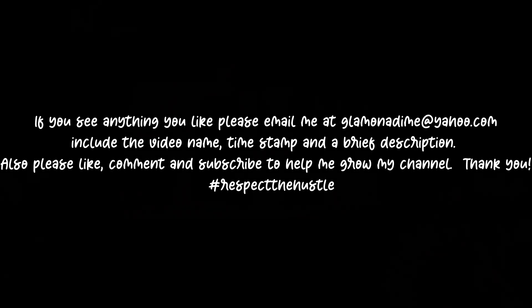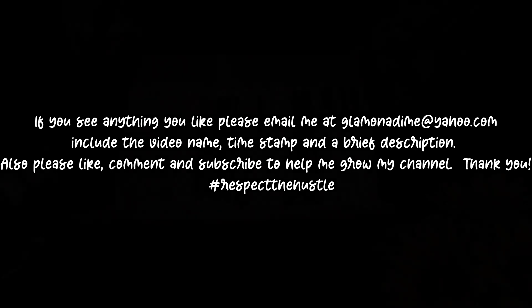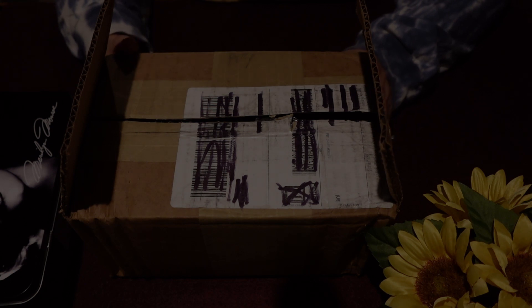Hi guys. Here we are. It's Thursday night and I have had just a crap week at work. I put my pajamas on and was just going to go to bed and pull my covers over my head. And then I thought, why not go ahead and do this video? I had done a short earlier today and said I was going to do a video. So I thought, why not just do this unboxing video? We're going to try to make it as quick as we can.